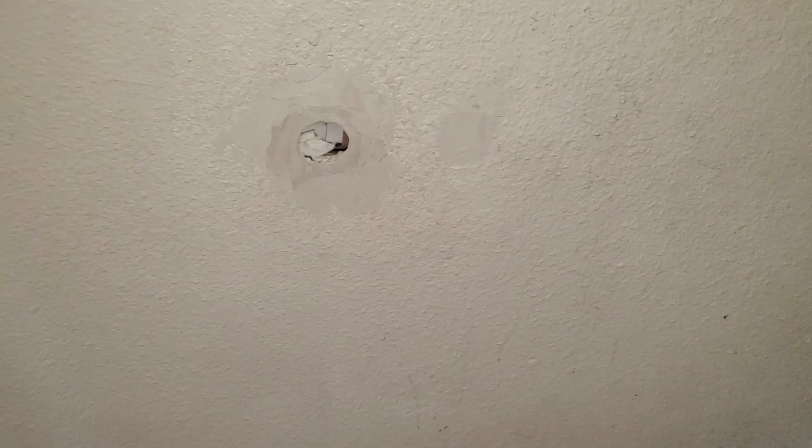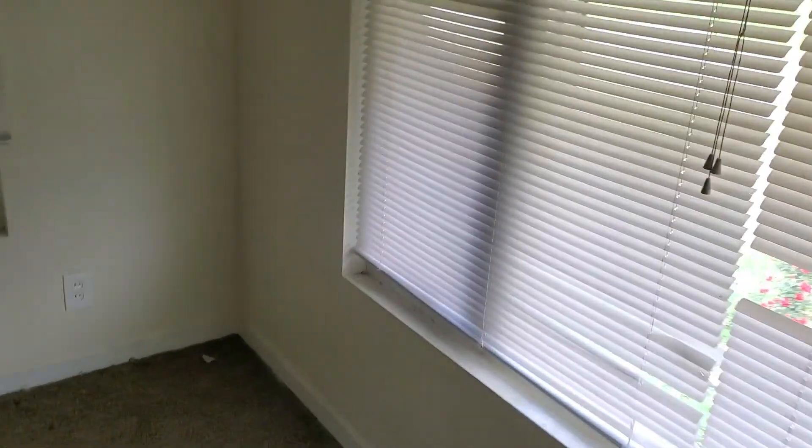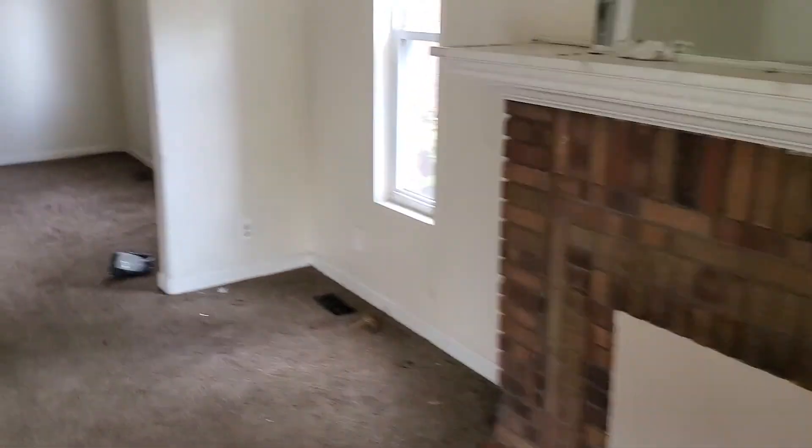Foyer: paint the foyer, paint the trim, paint the walls, paint the ceiling — got a hole in the wall. Living room: paint all the walls, paint all the trim, paint all the window trim. One, two, three, four blinds. Clean the ceiling fan. Carpet needs to be removed — it's pretty bad.